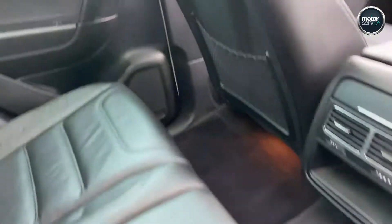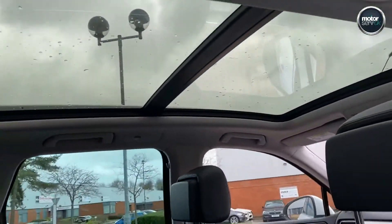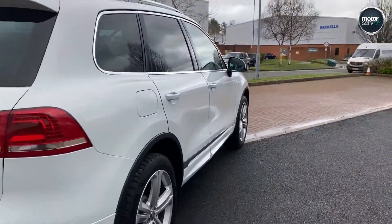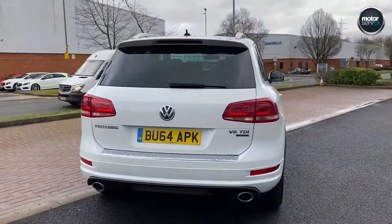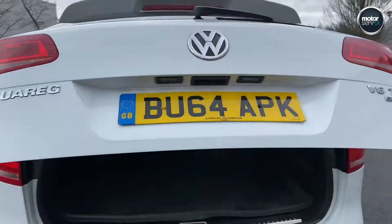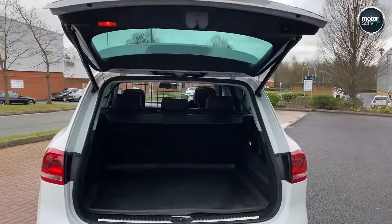Full leather interior. Twin panoramic roof that goes across the whole roof — a lovely option. The tailgate opens and closes, and it can be operated off the key as well.